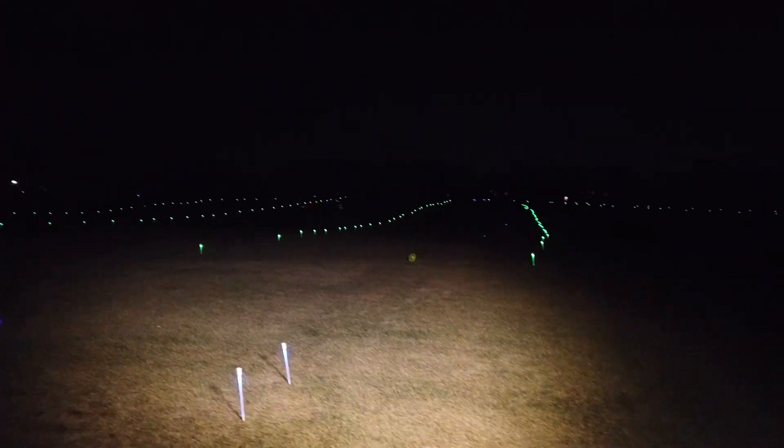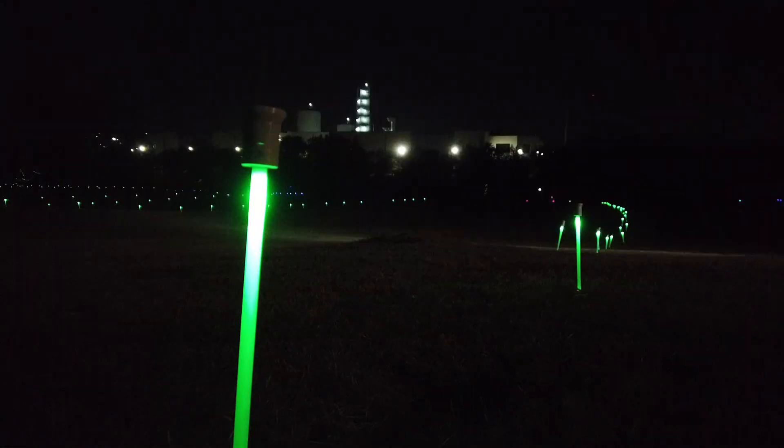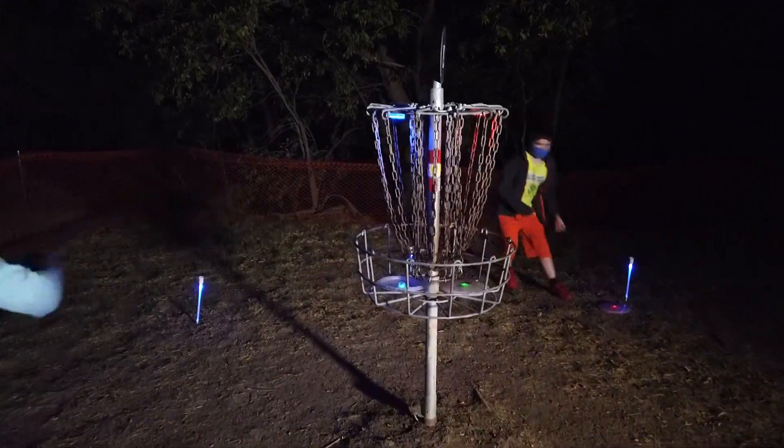It's hard when you first learn how to keep the disc in the fairway, but other than that it's just about having fun. Just give it effort and enjoy the environment.